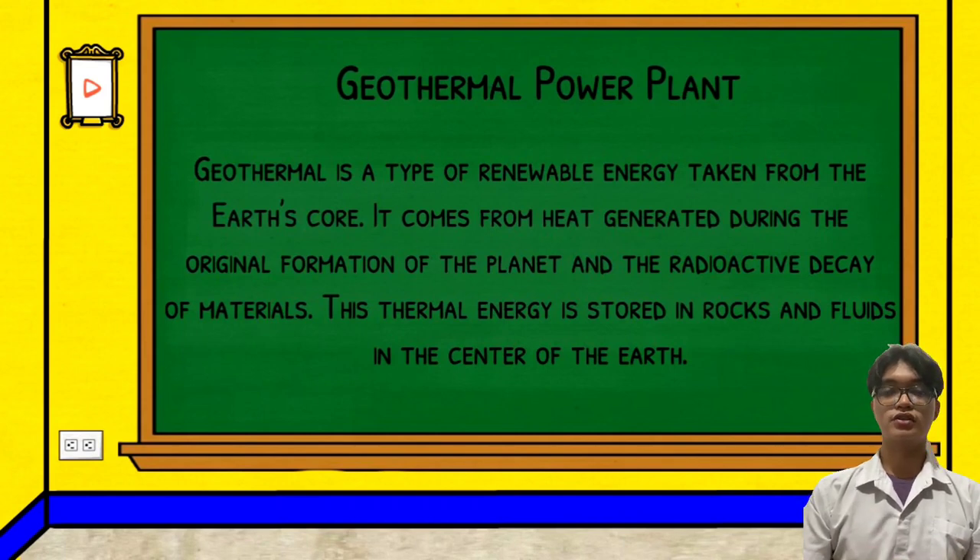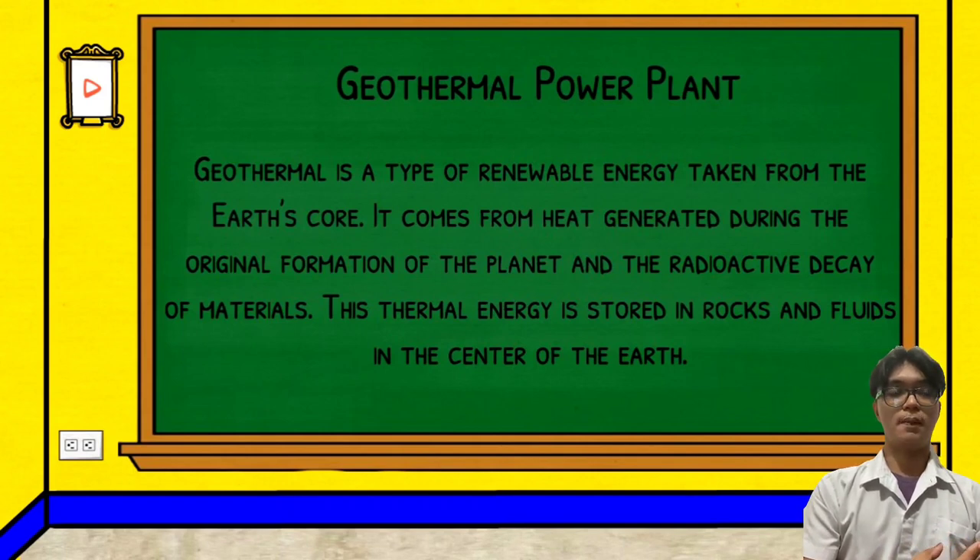Geothermal power plants are used in order to generate electricity by the use of geothermal energy. They essentially work the same as coal and nuclear power plants. Both have a heat source. Geothermal energy can heat, cool, and generate electricity. Geothermal can be used in different ways depending on the resource and technology chosen, including heating and cooling buildings through geothermal heat pumps, generating electricity through geothermal power plants, and heating structures through direct use applications.